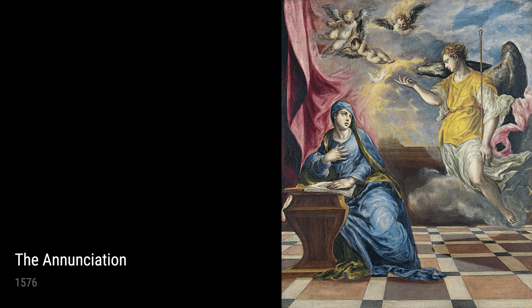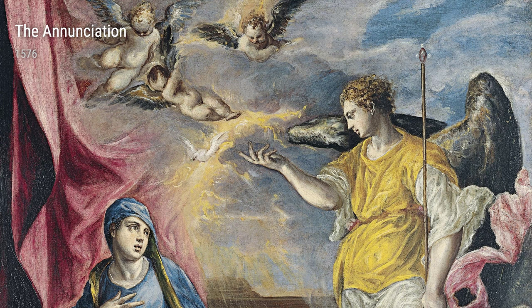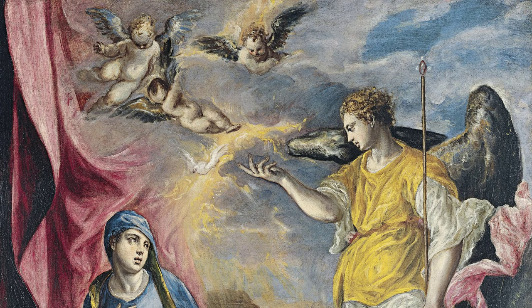In the late 16th century, El Greco made his way to Spain, where he spent most of his adult life. It was here that he created some of his most famous pieces. Let's take a closer look at a few of them.